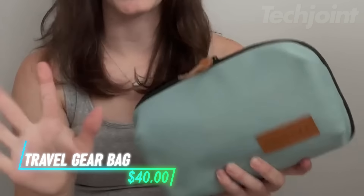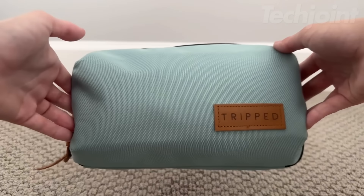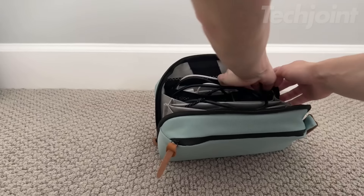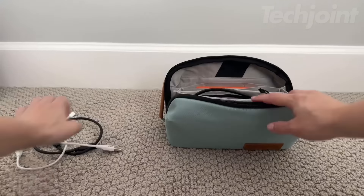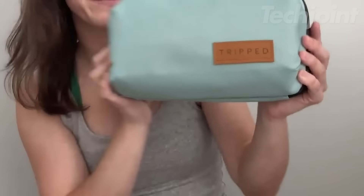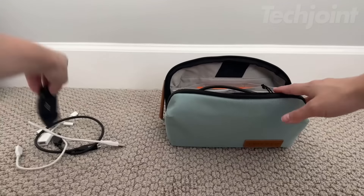This travel gear tech bag organizer is the ultimate solution for keeping your electronics and accessories organized and protected on any adventure. Crafted from premium, weather-resistant materials with genuine leather accents, this stylish organizer is as durable as it is functional. Multiple pockets, elastic loops, and a dedicated mesh compartment keep your cords untangled, your gadgets secure, and your essentials easily accessible. Its compact size is designed to fit seamlessly into your backpack or carry-on luggage, making it the perfect travel companion for tech-savvy adventurers.